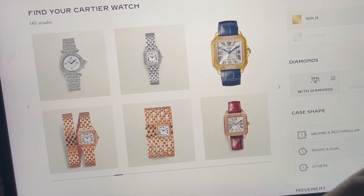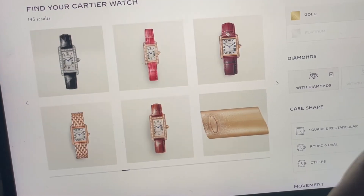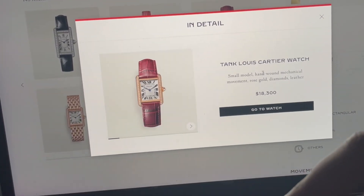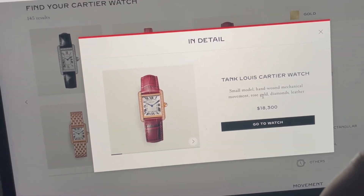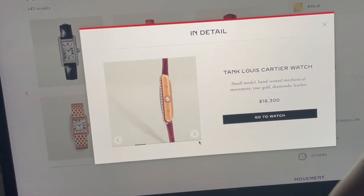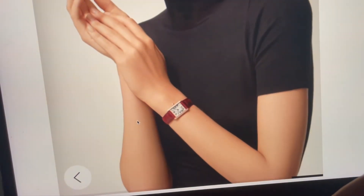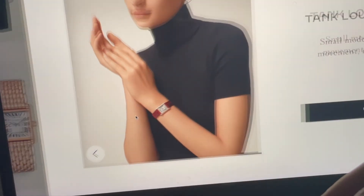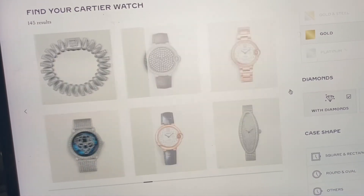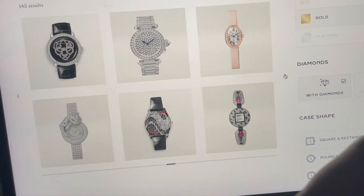Oh wow, it's like a bracelet — I didn't even know they had that! Oh wait, I kind of like this. Small model, hand wound mechanical movement, rose gold, diamonds, leather. I actually kind of want to see what it looks like on a person, so maybe we can skip to the end. Hmm, I don't mind it. That first one we saw is still my favorite, but again, if I saw these in person I bet they would probably be different.